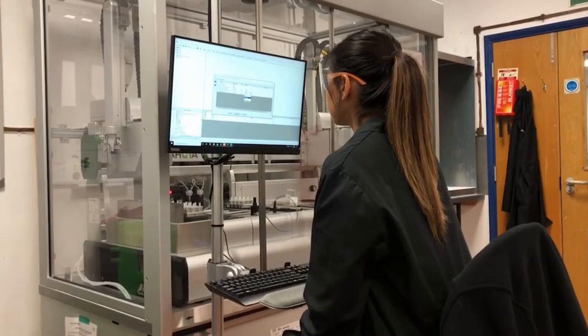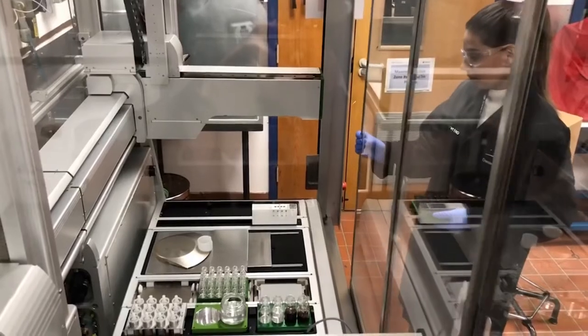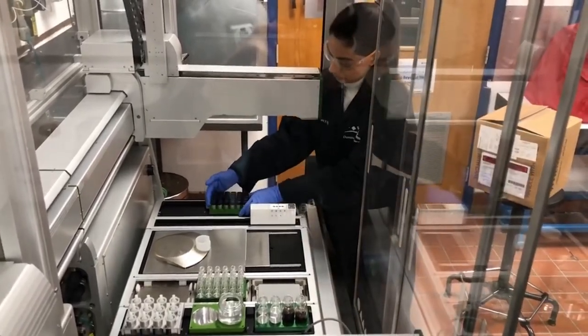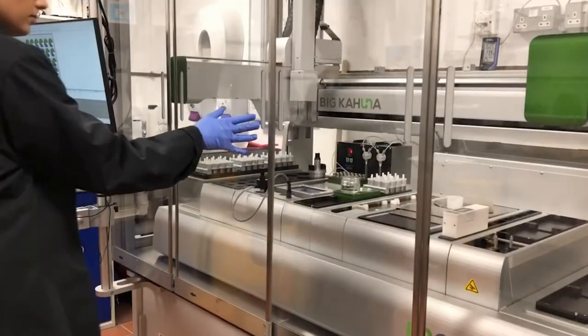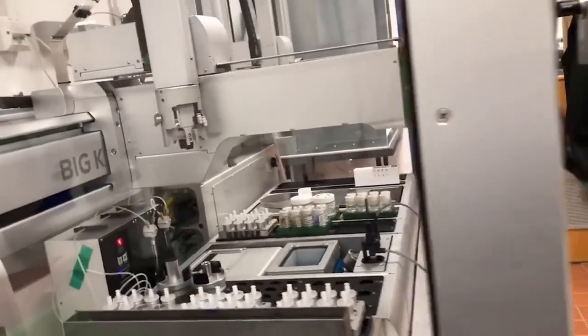It also allows us to be more creative and run experiments that we couldn't perhaps run in a conventional lab setting. Not only does this promote sustainability, but it gives the customer the best product with the shortest lead time. This means that we can produce quantity as well as quality.